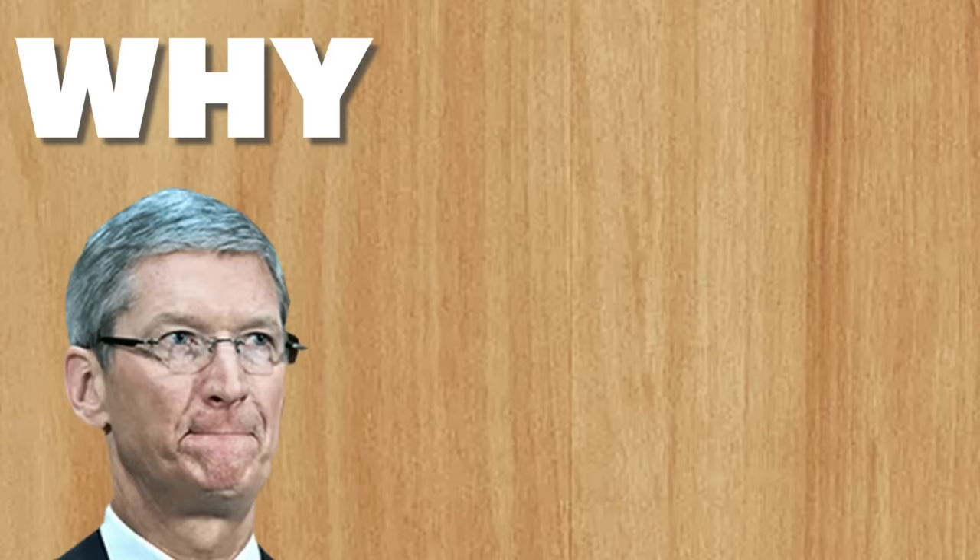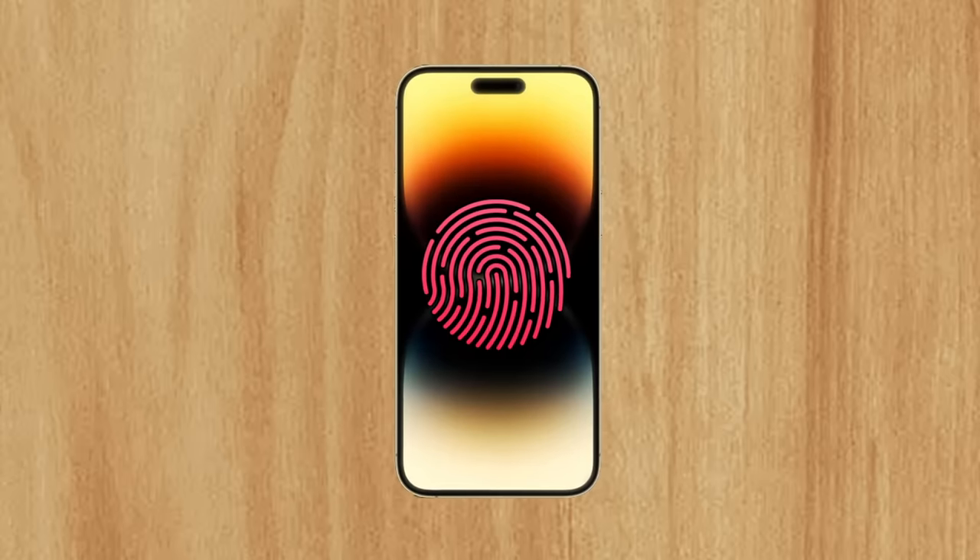Remember Touch ID? Let's discuss why Apple brought it back and if they'll ever fully bring it back.